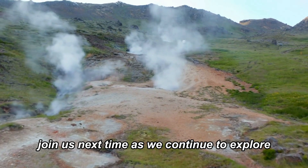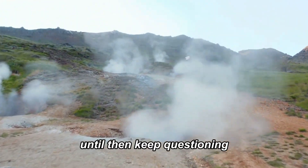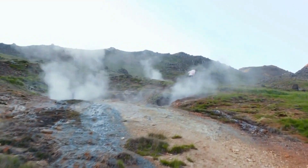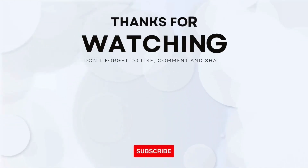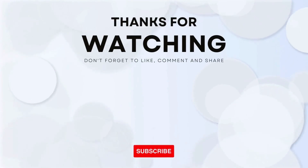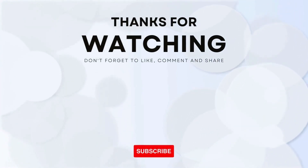Join us next time as we continue to explore the fascinating world beneath our feet. Until then, keep questioning, keep exploring, and as always, keep learning. Thank you so much for joining us today. We hope you enjoyed this video. If you did, please don't forget to give it a thumbs up and subscribe to our channel for more exciting content. If you have any questions, suggestions, or topics you'd like us to cover in future videos, please leave them in the comments section below. We love hearing from you and appreciate your feedback.